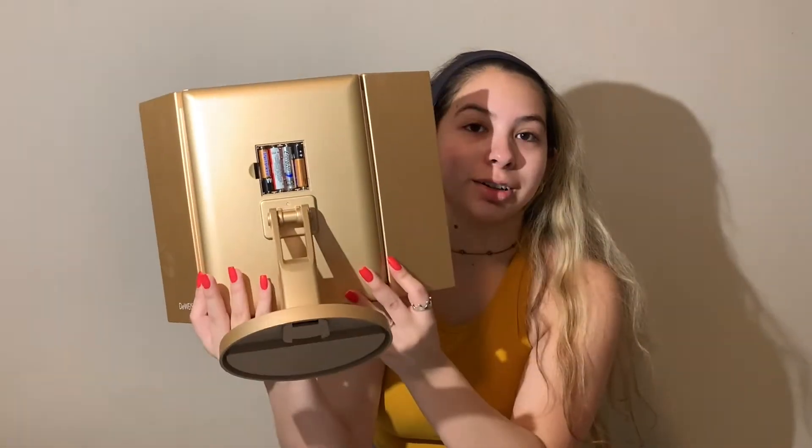I have a mirror right here just so I can see what I'm doing. After I put on my moisturizer, I then use the Anastasia Beverly Hills Brow Wiz in Dark Brown to fill in my brows.